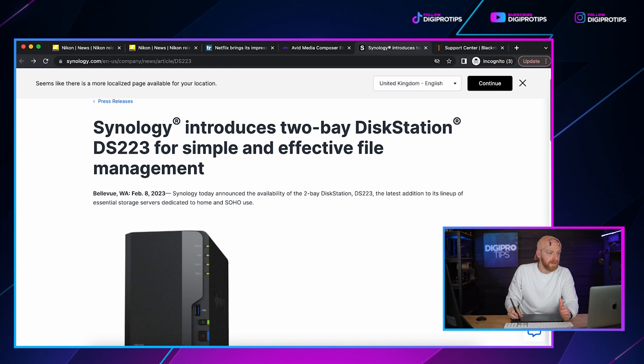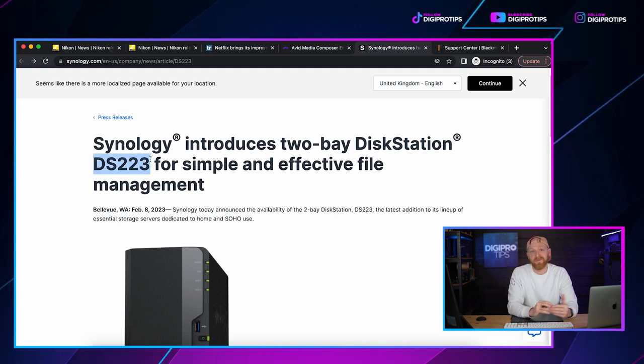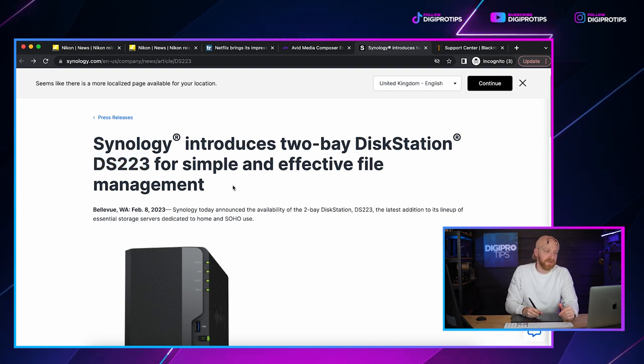As you'll know if you watch DigiProTips, network attached storage is a bit of a thing here — and that's why I have another announcement on a Synology NAS that has come to market. It's the entry-level two-bay NAS, the DS-223, which would be fantastic for many small teams — maybe two to four editors, motion designers — or even somebody working from home that wants extra storage capacity without having to use loads of hard drives. It's a two-bay NAS in the 2023 version.